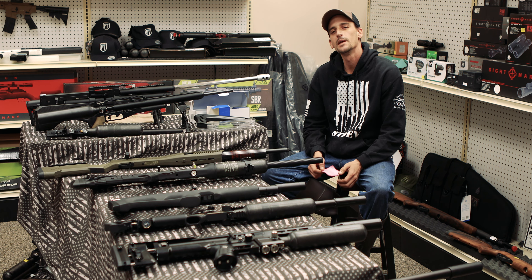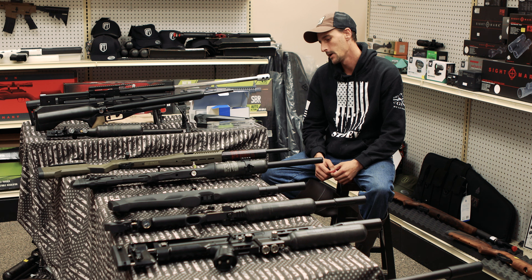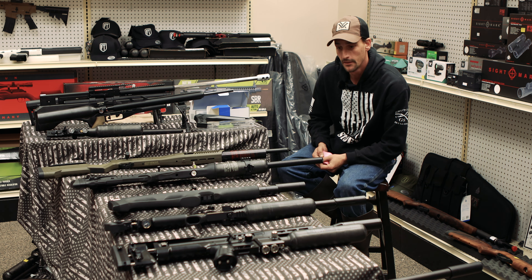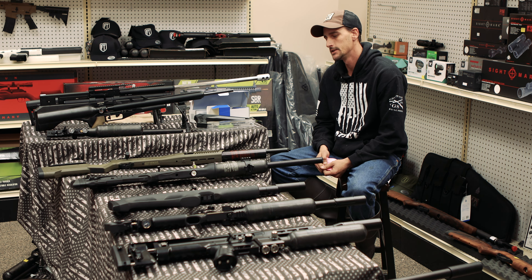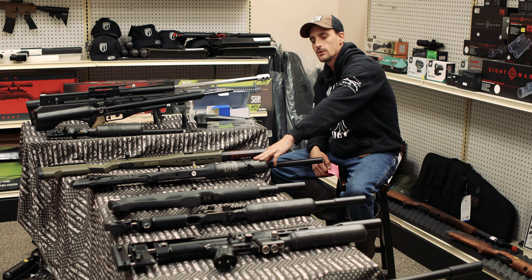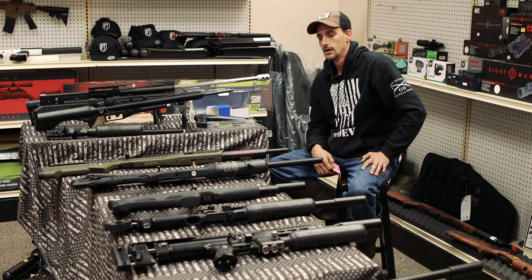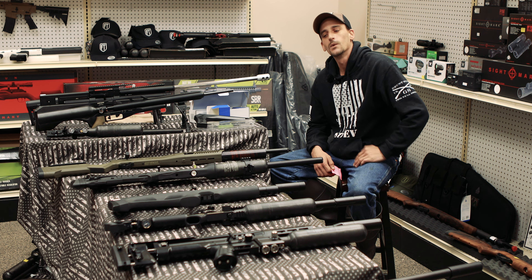Welcome back to FT, everybody. My name is Manny. I've got a very unique video for you today. I wanted to make a video for all the customers that we get that are relatively new to PCP airguns. We've got a couple of budgets here: $500, $1,500, $2,000, and $3,000. If you've got a budget for any of these, hang tight and I'll tell you why these are probably your best option.